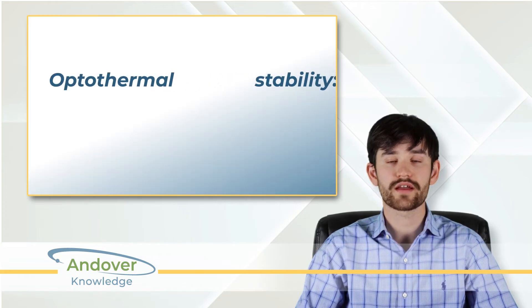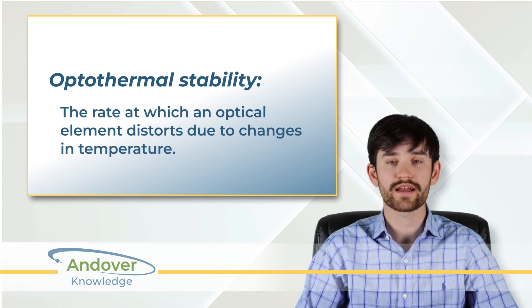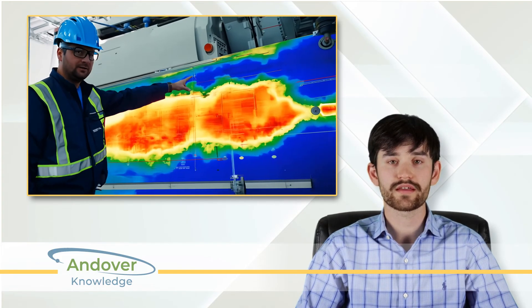A key advantage of chalcogenides is their thermal stability. Unlike germanium, which becomes opaque at higher temperatures, chalcogenides maintain performance even in extreme environments. This makes them ideal for demanding applications like thermal imaging, infrared laser systems, and aerospace optics.